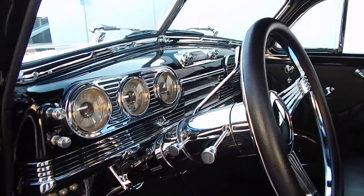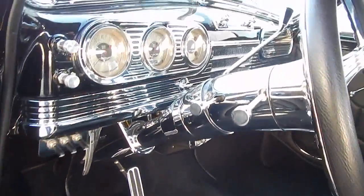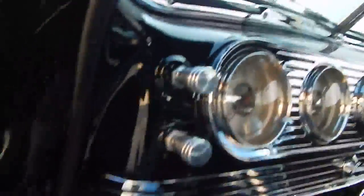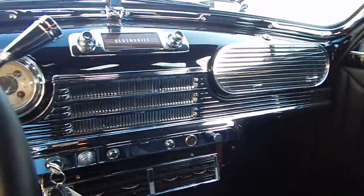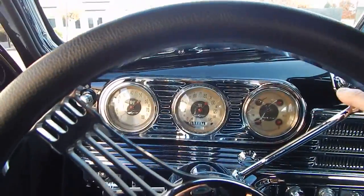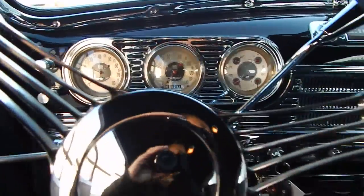Ididit tilt steering column. Just look at the chrome — it's beautiful. Column-shift Turbo 400, 455 Olds four-barrel, 271 miles at the time of the odometer reading. Air conditioning.